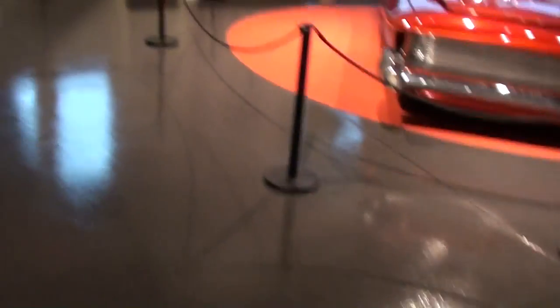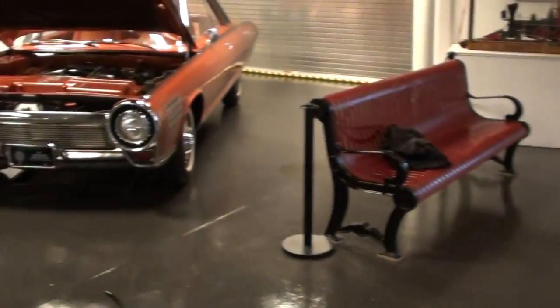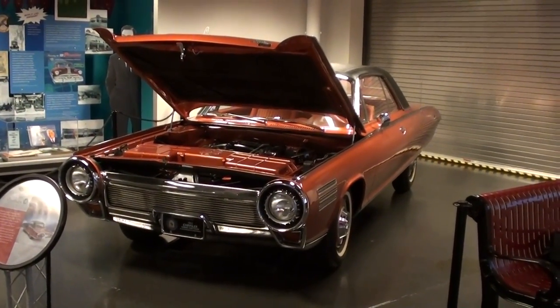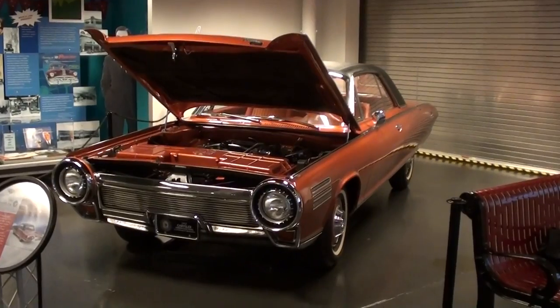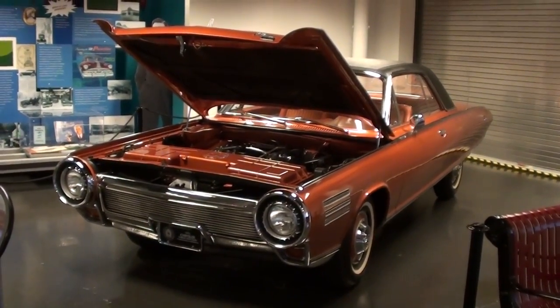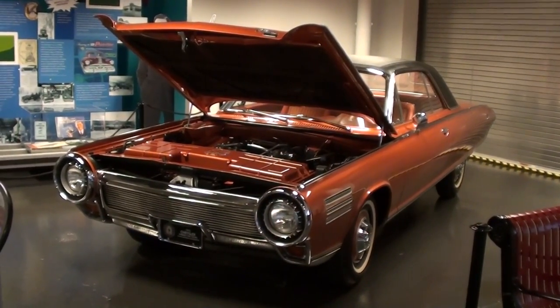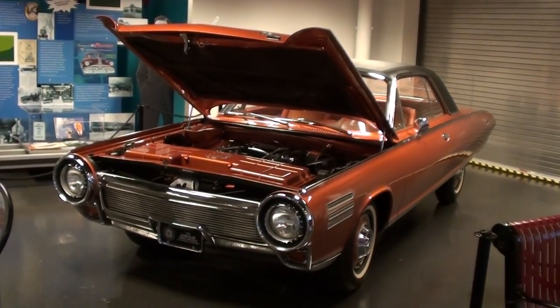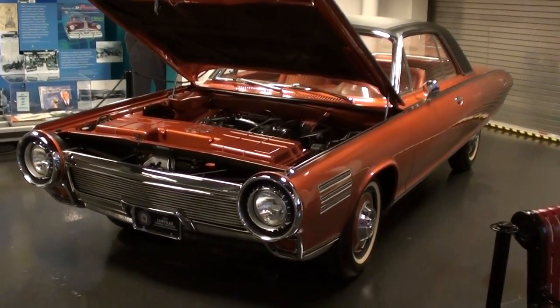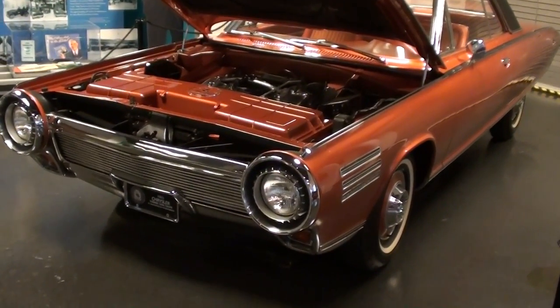Hey guys, today I'm coming to you from the Museum of Transportation here in St. Louis, Missouri, and I have a really unique vehicle to show you today. This is a 1963 Chrysler Turbine, and this is an exceedingly rare car. In fact, there are only three running examples left in the world: one owned by Jay Leno, the second owned by Chrysler themselves, and then the third one that you see right before you here.